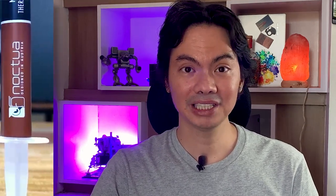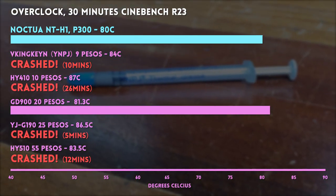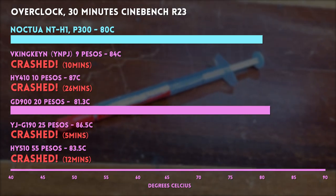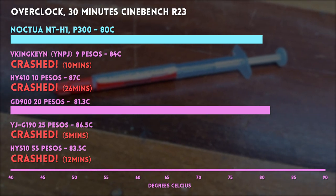We weren't satisfied with that, so we overclocked the 3700X to 4,400 MHz at 1.325 volts. Did any of the cheap pastes survive the overclock? Yes — at least one of them passed. Starting with the benchmark, the NTH1 handled the overclock no problem with a max temp of 80 degrees. The 9-peso YNPJ flunked — it crashed 10 minutes into the test and hit a max temp of 84 degrees. The 10-peso HY410 almost made it, crashing at the 26-minute mark with a max temp of 87 degrees.